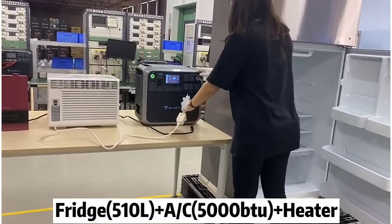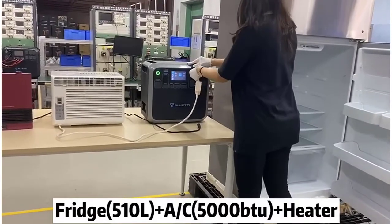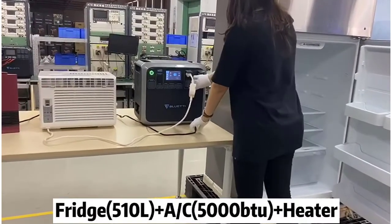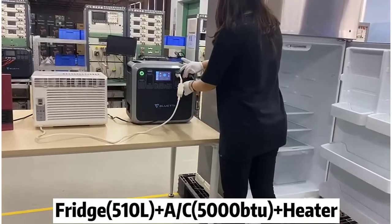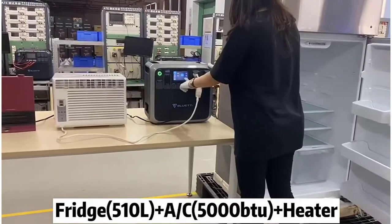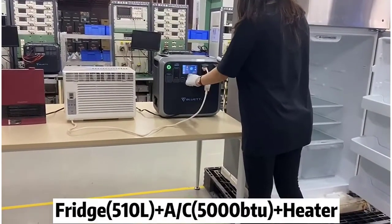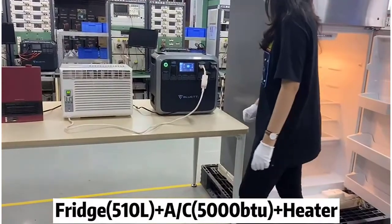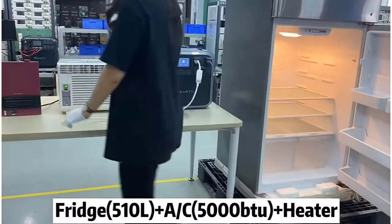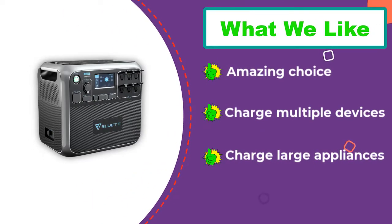The AC200P power station has enough power to charge huge appliances like fridges, window air conditioners, heaters, grills, and drills. It can also charge small appliances such as coffee makers, microwave ovens, hair dryers, and CPAP machines. It can also charge your smart devices and laptops. Overall, the AC200P is a powerful monster, and you can ensure that all your devices will have a stable charge.